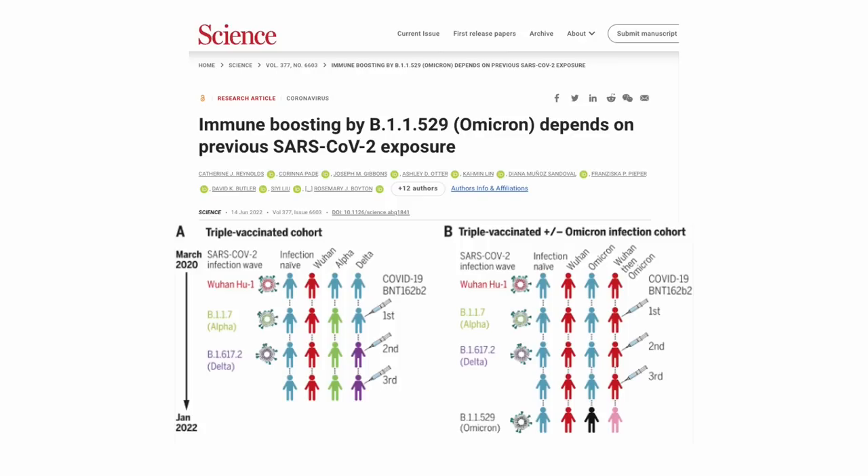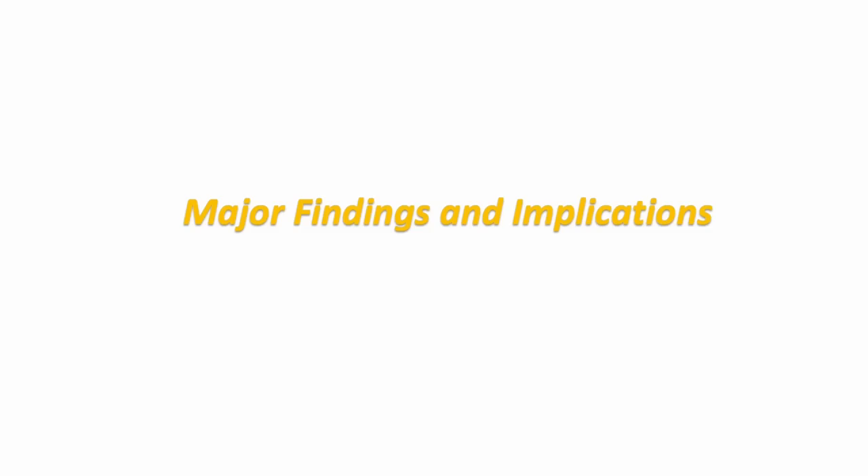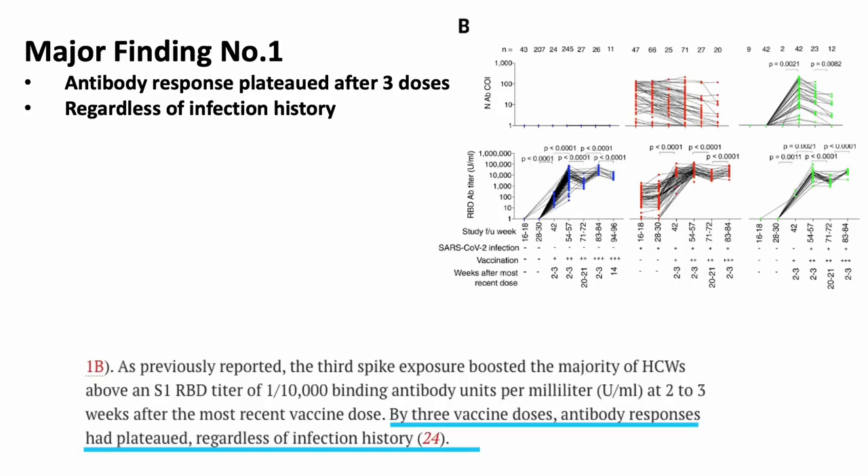This study looked at cross-protective immunity against omicron in triple-vaccinated healthcare workers with different COVID infection histories to determine the effect of immune imprinting. The first major finding is that regardless of previous infection history, the level of neutralizing antibodies eventually plateaued in healthcare workers after receiving three doses of COVID-19 vaccines. This raises questions about the immunological effect of future booster doses.